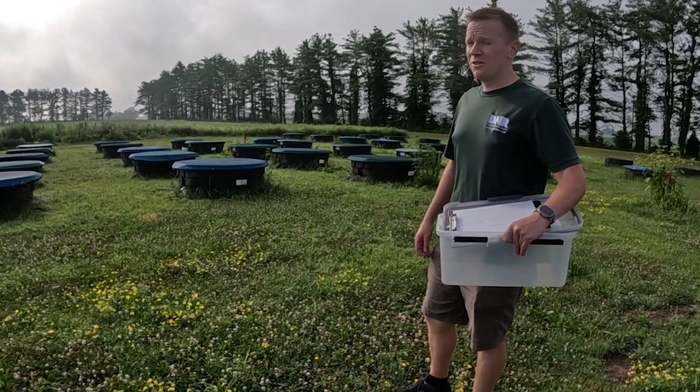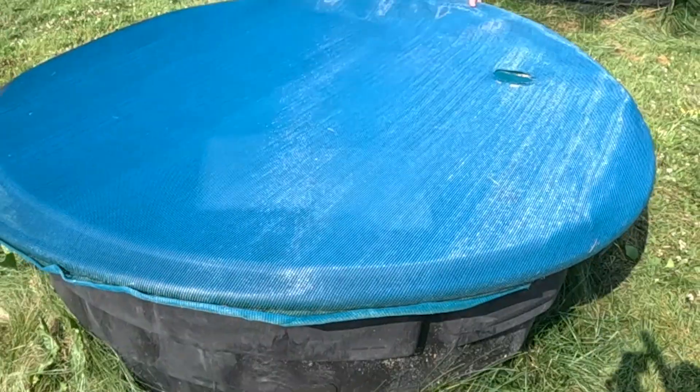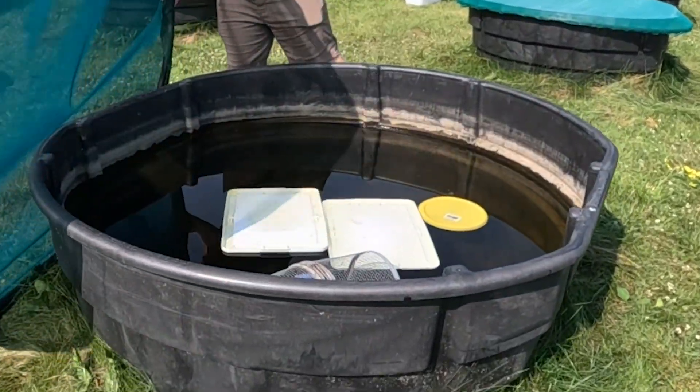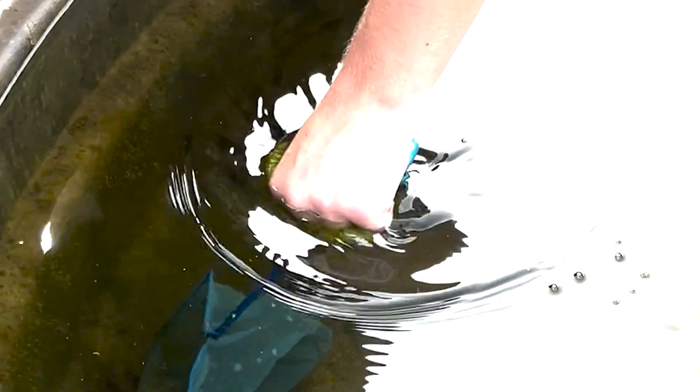We have 30 300-gallon cattle stock tanks out here and we're trying to find out the best way to raise crawfish frogs, which is a state endangered species here in Indiana. There are two locations that have a very strong population in the state.